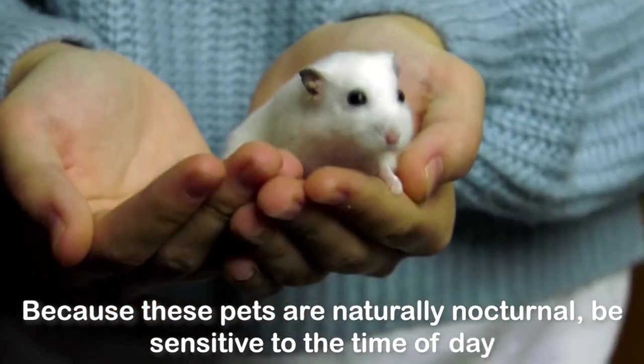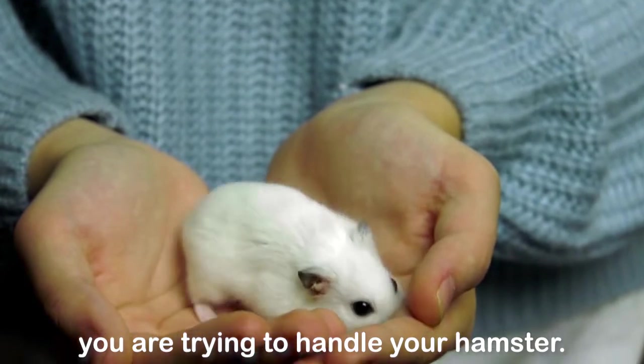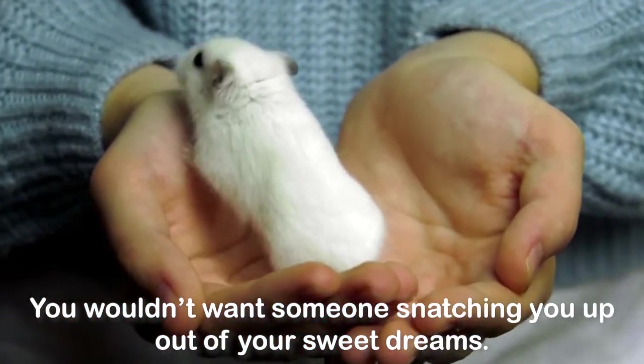6. Because these pets are naturally nocturnal, be sensitive to the time of day you are trying to handle your hamster. You wouldn't want someone snatching you up out of your sweet dreams.